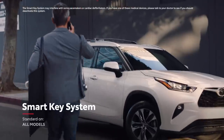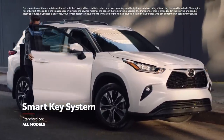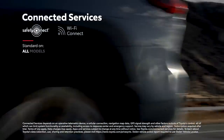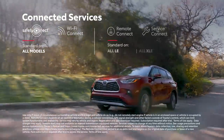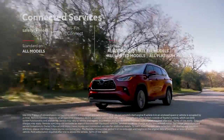Similarly, the convenient and standard SmartKey system enables drivers to leave the key fob in their purse or pocket when starting, entering, or exiting the vehicle. Highlander also supports Toyota's line of connected services, including standard Wi-Fi Connect compatibility on all models, and available Remote Connect to locate your vehicle, lock or unlock the doors, and even start the engine, all from your mobile device.